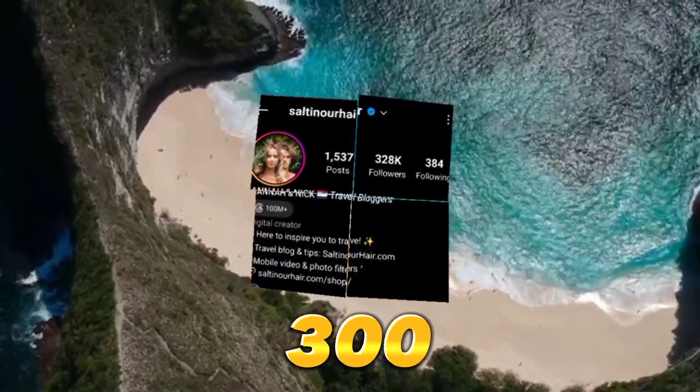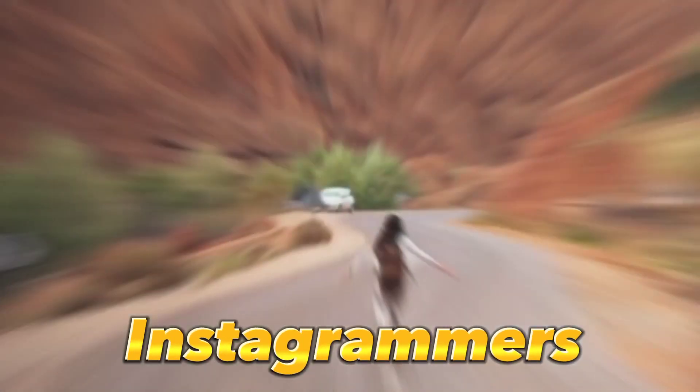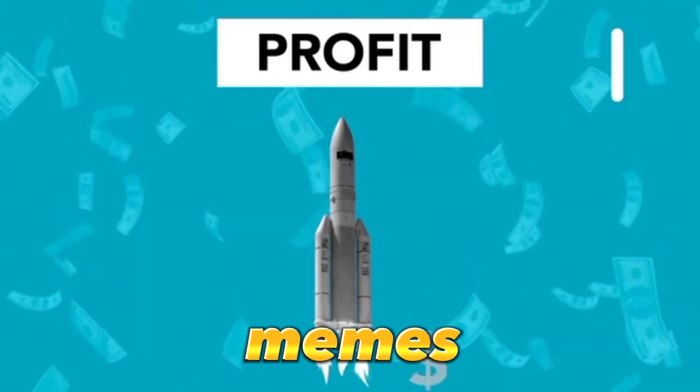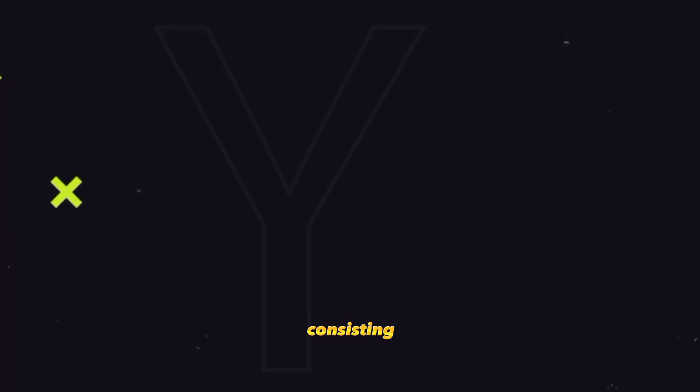Check out this account that's been able to get over 300k followers by simply traveling around the world. Most Instagrammers have transformed their accounts into profitable businesses across niches like fitness, lifestyle, comedy, and even memes. I will provide you with a guide on how to build a business using Instagram, consisting of five steps.